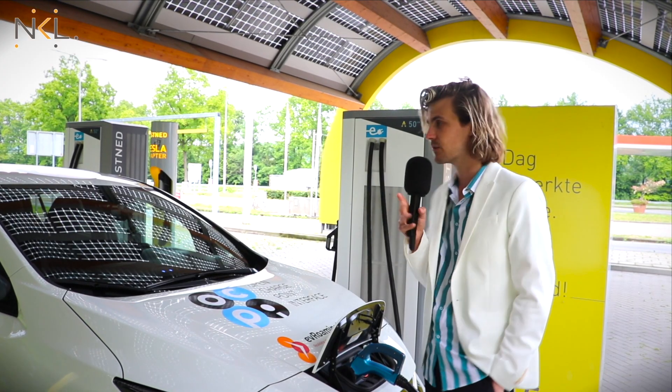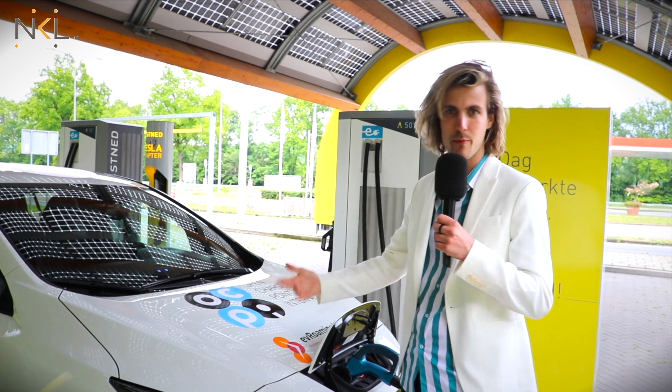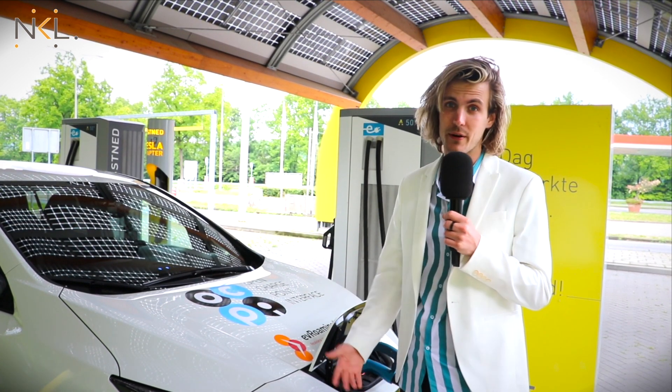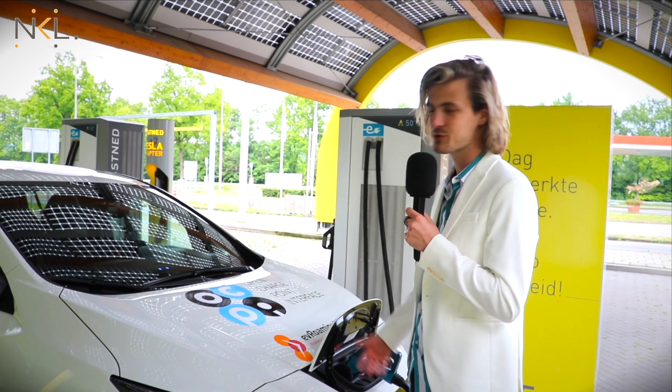What I like is that when you go to a charging point, you can always start a conversation with other people with electric cars, because everyone is really enthusiastic about their car and likes to talk about it. It's a social thing as well.